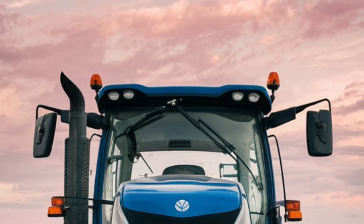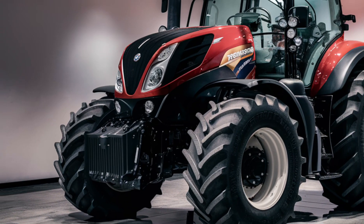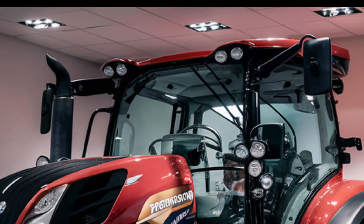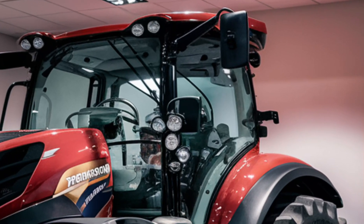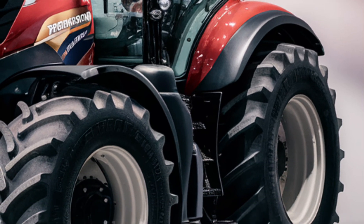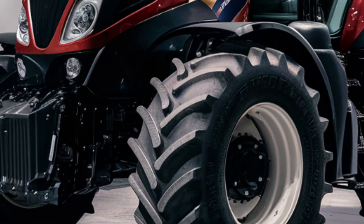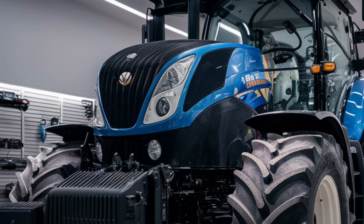Fuel efficiency is another highlight of the New Holland T9. The combination of the EcoBlue Highscore technology and the efficient transmission systems means you can get more work done with less fuel. This not only saves money but also contributes to a more sustainable farming operation. The T9 is built to last, with a heavy-duty frame and robust components designed to withstand the toughest agricultural tasks. Its durability and reliability make it a wise investment for large-scale farmers who need a tractor that can handle high workloads with minimal downtime.